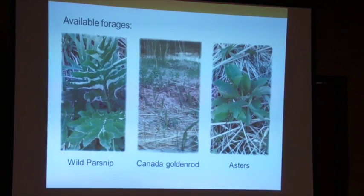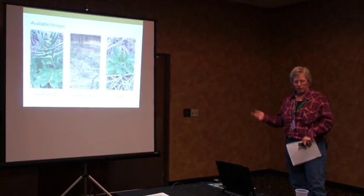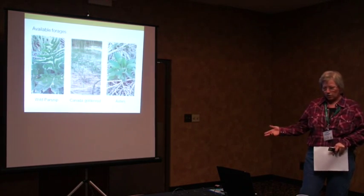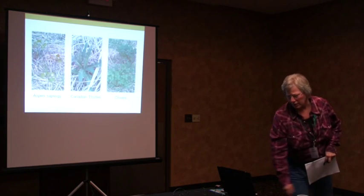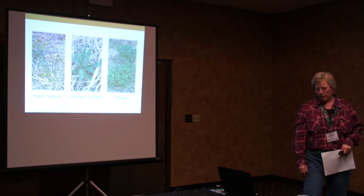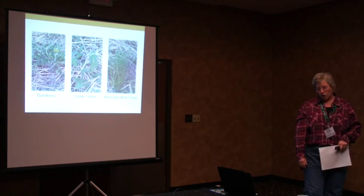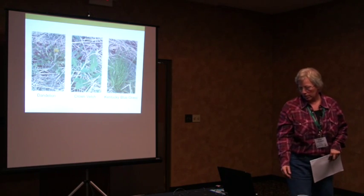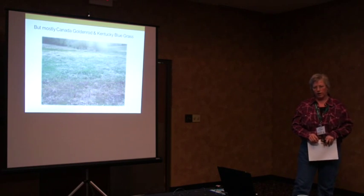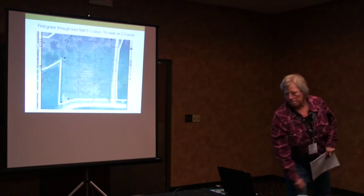These are the types of plants — I'll call them weeds for lack of a better word — that the cows had to eat when they went out there. We have wild parsnip, which can burn your skin. We have Canada goldenrod, lots of asters — many types — aspen saplings, Canada thistles, red and white clover, lots of dandelions, crown vetch which is a real pesky one, lots of Kentucky bluegrass, but mostly Canada goldenrod and Kentucky bluegrass coming around into the paddocks.